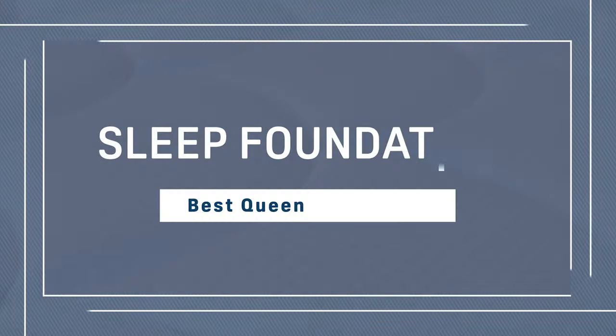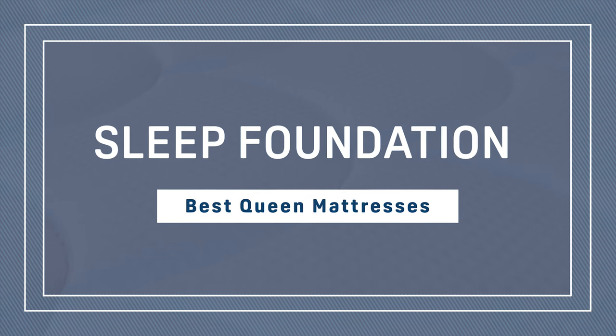Hi, I'm Lacey. And I'm Tom. One of the more popular mattress sizes on the market is a queen size, and for very good reason. They're spacious enough for two people and maybe a kid or a couple cats, but compact enough to fit in most bedrooms. So in this video, we're going to take a look at some of our favorite queen-size mattresses on the market.